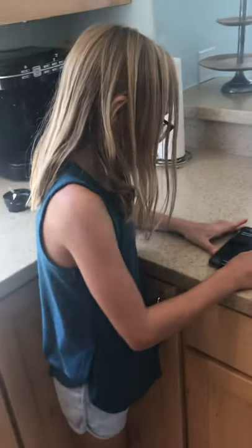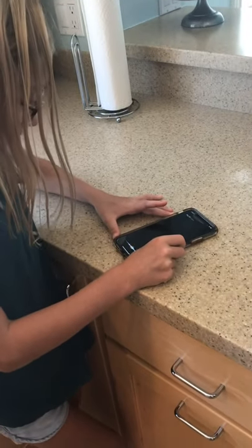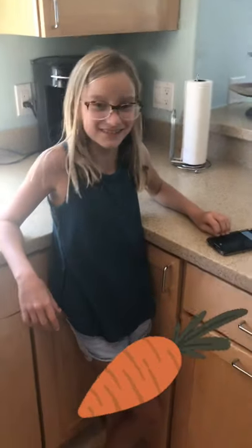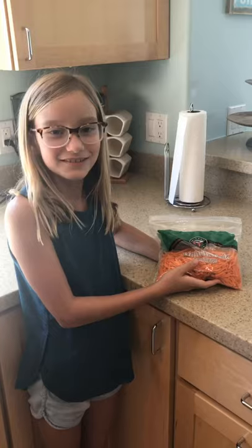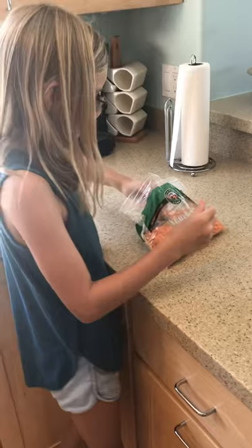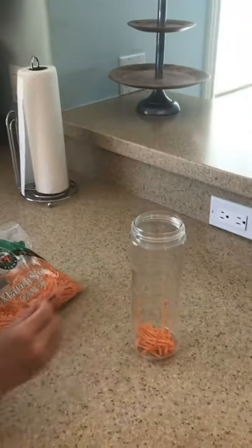Heads! So that means I go first. Ellie's going to pick a number from 1 through 12 to see what her first ingredient is. Hey Siri, pick a number 1 through 12. That would be 2. So you got carrots. Oh. So here are my carrots, and I'm just going to put about half a handful in.